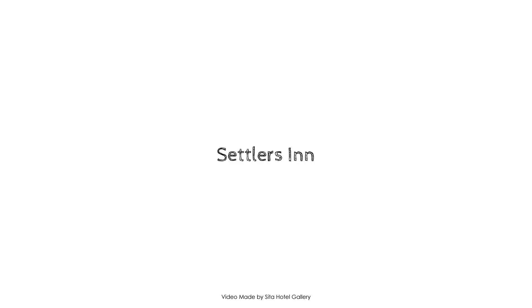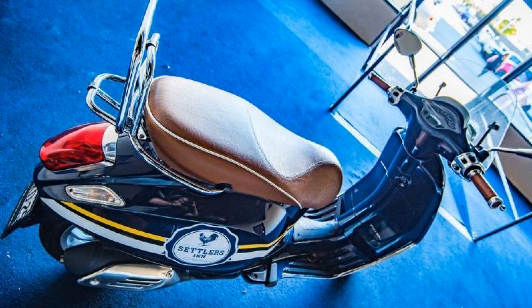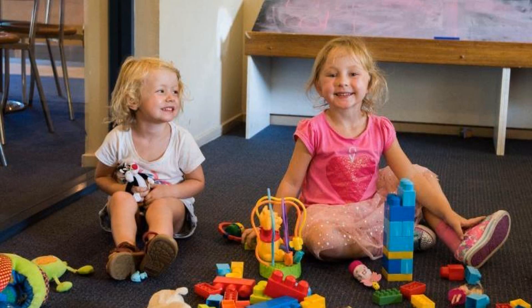Hi, welcome back to my channel. You are watching a 3-star property. In this property, 3 types of food are available on agoda.com. You can book online and enjoy it. To see more than 100 reviews of this property, you can go to agoda.com.